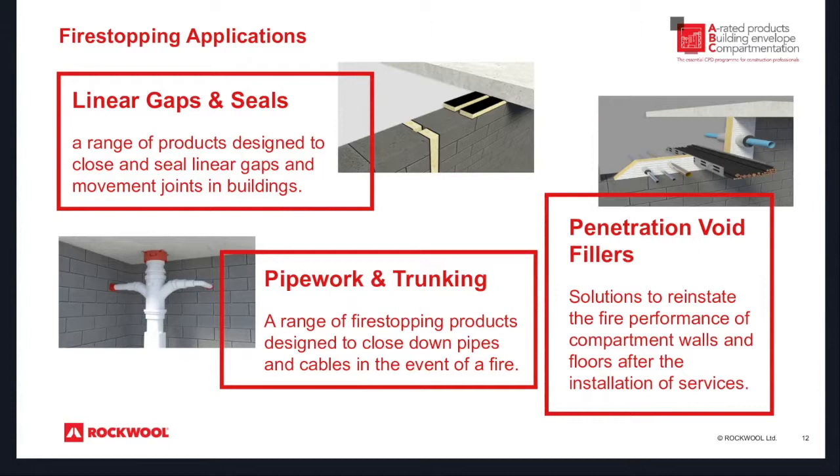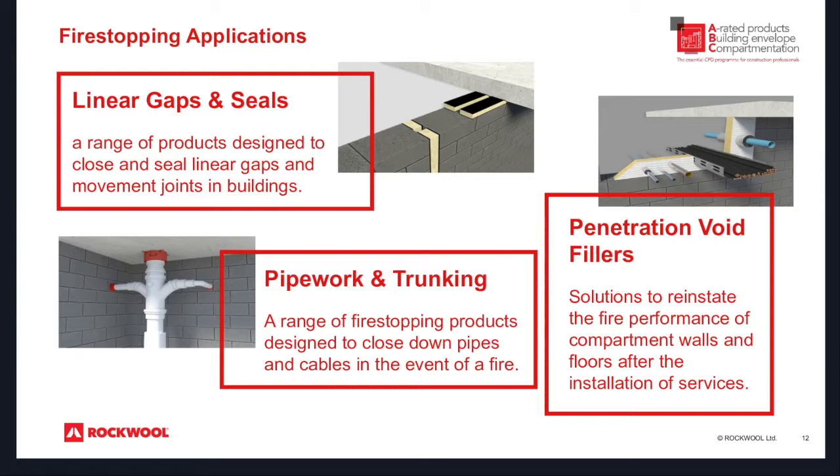Some different applications to consider — the different types of products but also the different scenarios you might come across: linear gaps and seals, penetration void fillers, and also pipework and trunking. Whenever we see buildings it just seems to get more and more complicated — pipes seem to be getting more numerous, cables seem to be getting more numerous as well, particularly as technology advances.